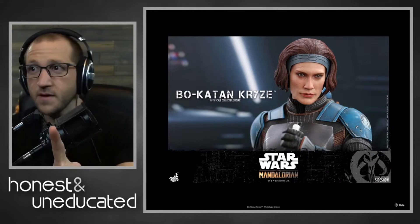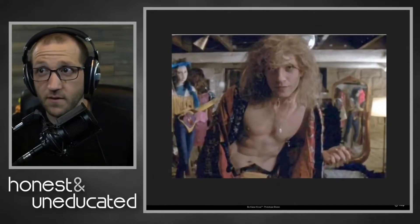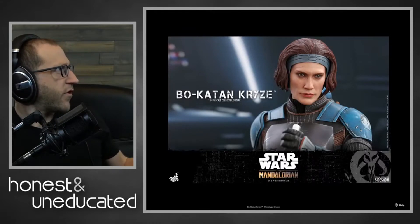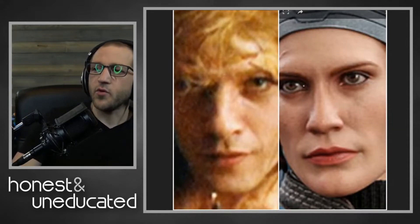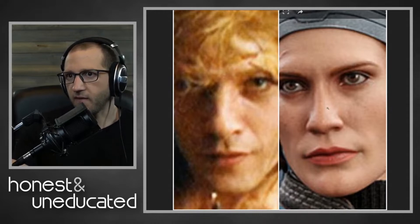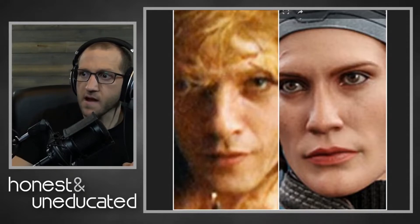Is it Katie Sackoff, or is it Buffalo Bill from Silence of the Lambs? I made a collage so you could see the comparison. Look at that — it's a similar resemblance. I would say, if I were to buy this figure and someone gave me this head sculpt for a Buffalo Bill figure, I wouldn't be mad about it. Like, yeah, that's close — that looks like Buffalo Bill wearing the wig and stuff.